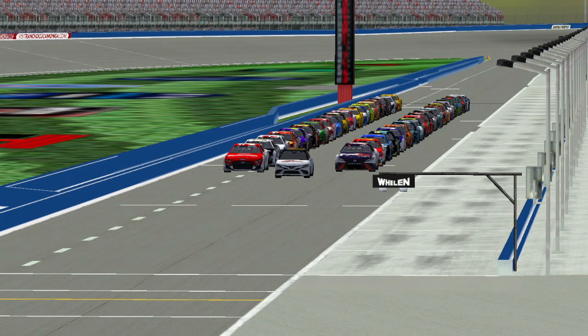We saw it was not as easy to pass at Homestead. Not just in Weston passing, but he had to kind of be methodical in how he was going to pass defense. Here today, as long as you've got momentum in the draft, you're going to be able to get past. Track position may not be nearly as important here today as it should have been last week.